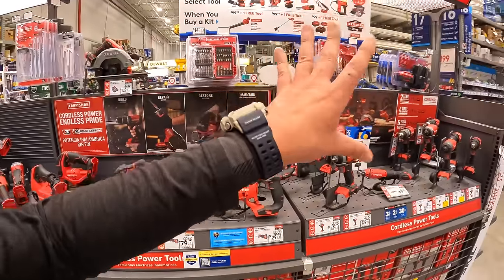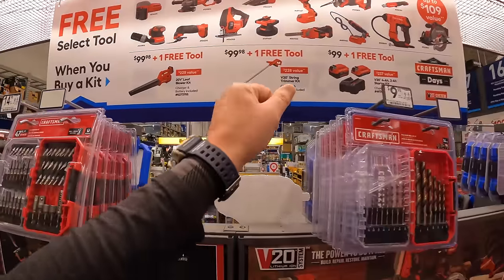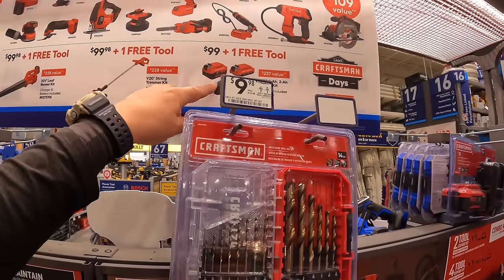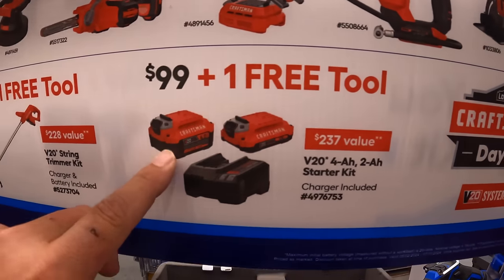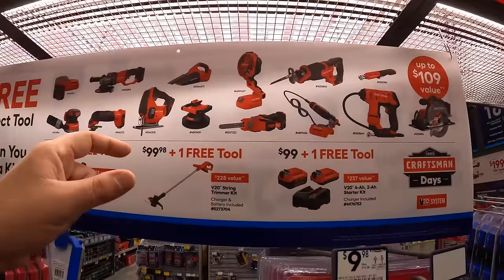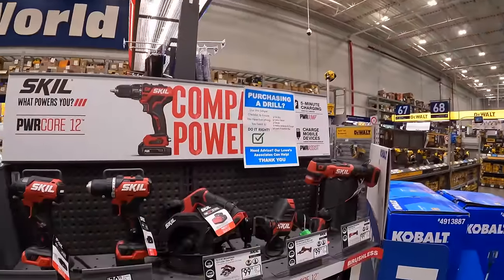Craftsman has a lot of BOGO deals going on. The string trimmer or blower deal gets you a free tool. Or you can do the brushless RP deal — $99 plus one free tool, with a 4-amp-hour battery and a 2-amp-hour battery and a charger, plus a free selected tool as well. Craftsman has a lot of deals going on right now, which is fantastic.